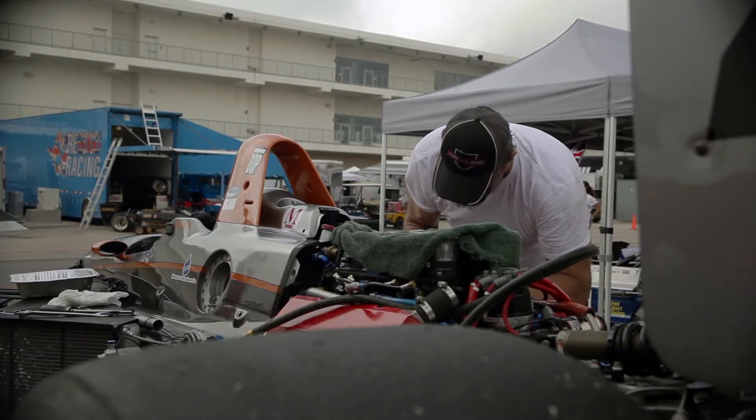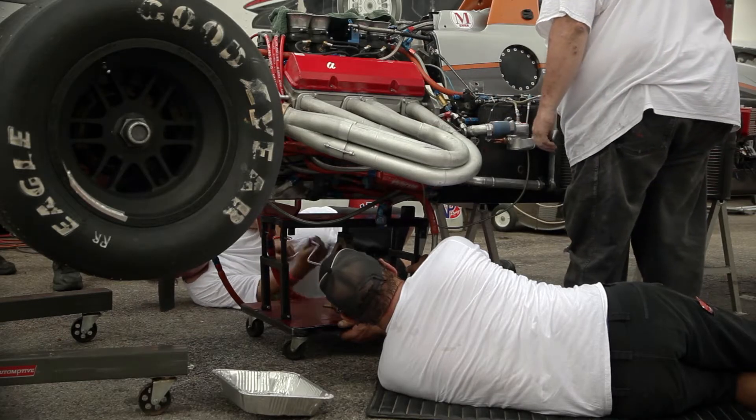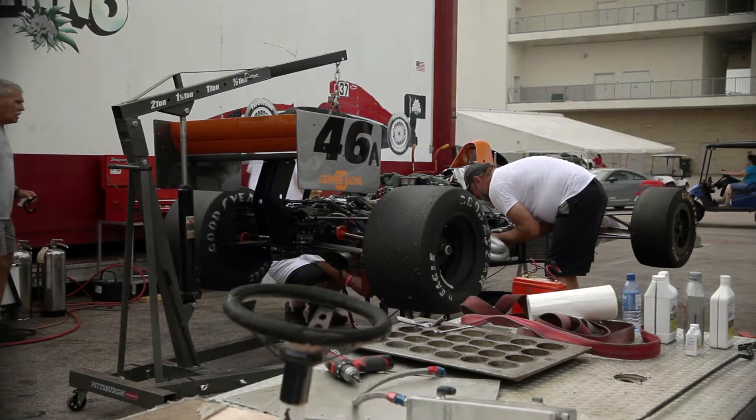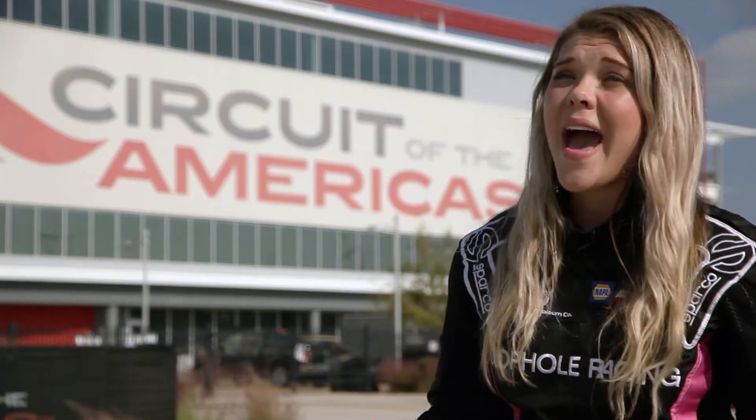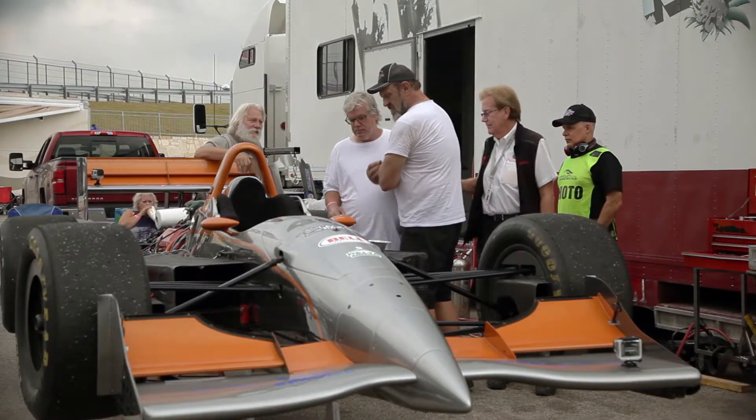We have been preparing for here at Coda for two years now in this IndyCar. We have been training at Trax, getting me up to speed, getting me used to the car. Just to get here for Coda, we spent about a week purely packing, getting our semi ready and prepped. It takes a lot of work just to get here.